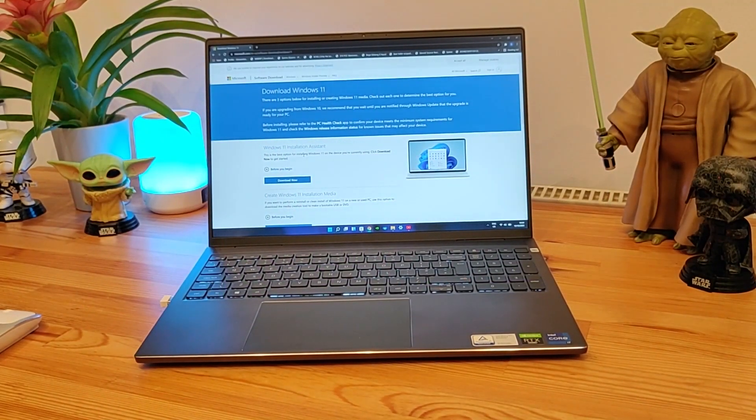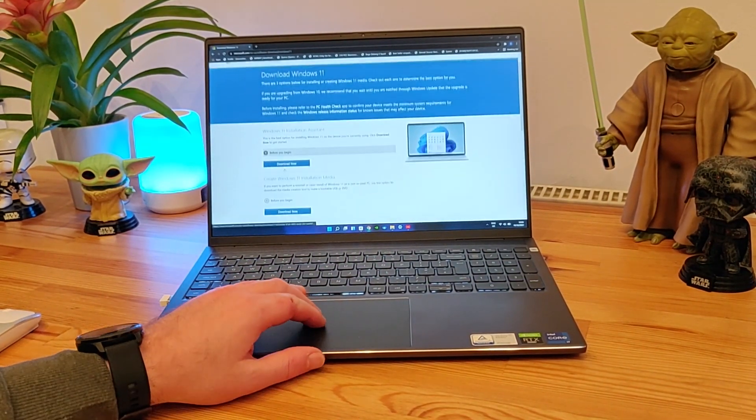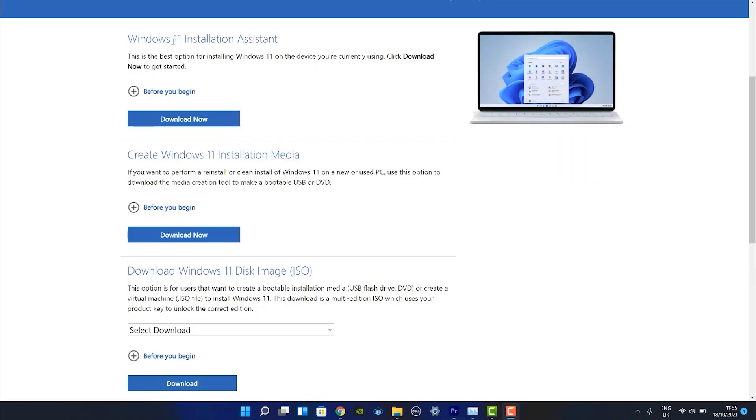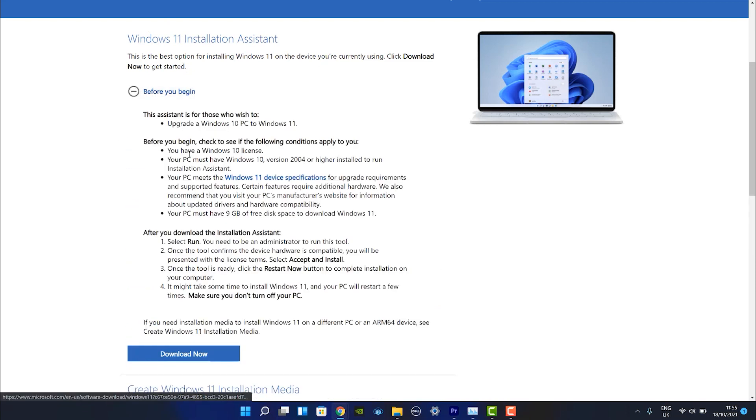To begin with, I wasn't offered Windows 11 through the Windows Update utility, but instead I downloaded the Windows 11 Installation Assistant. You can find the link in the comments to download this.